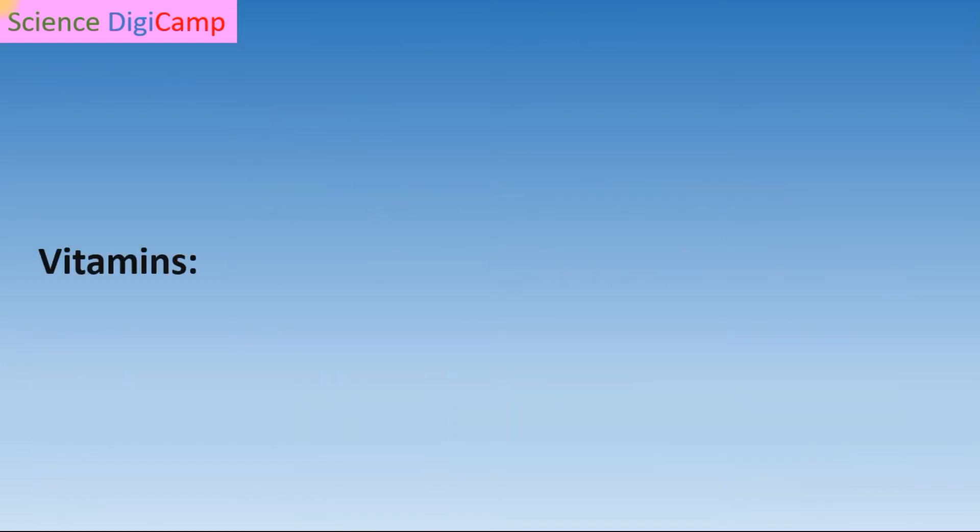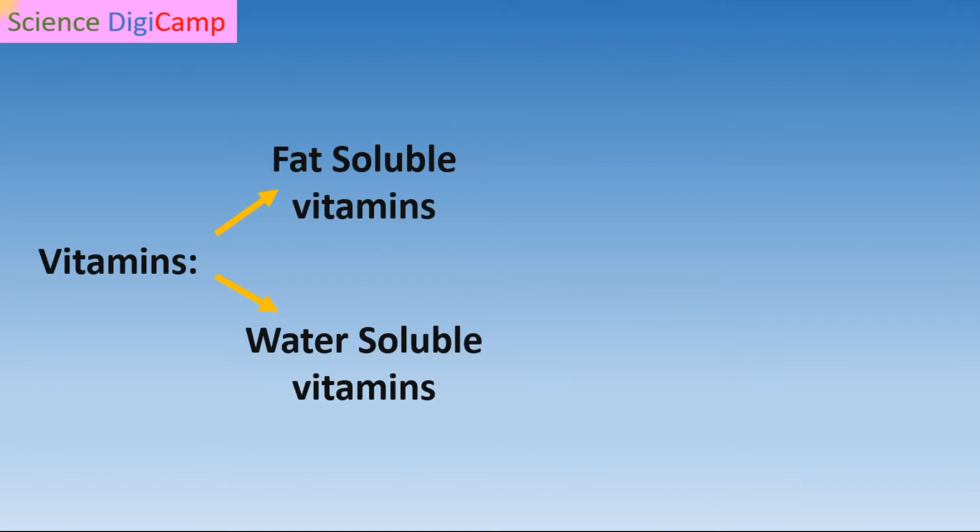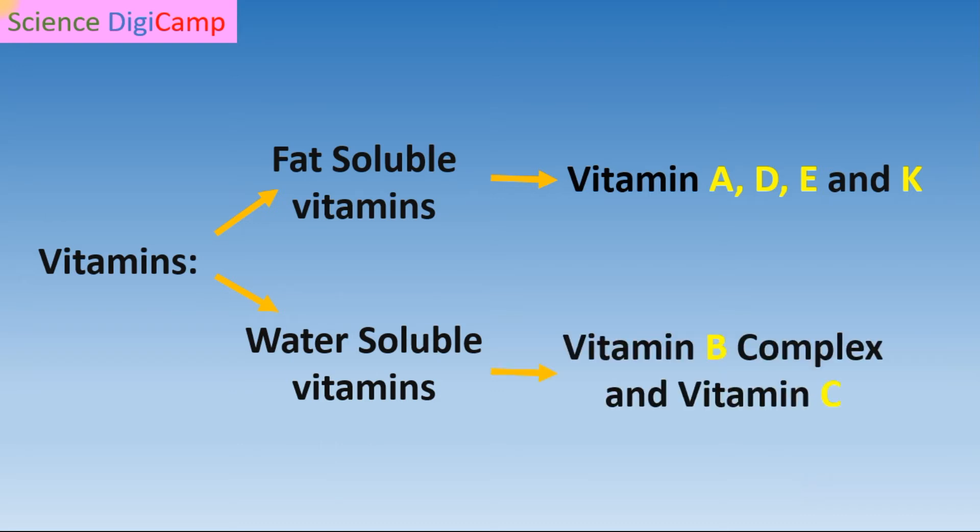Some vitamins are soluble in water, but some are soluble only in fats or oils. So on the basis of their solubility, we have divided vitamins into two groups: fat-soluble vitamins and water-soluble vitamins. Vitamins A, D, E, and K are fat-soluble, meaning these vitamins are soluble only in fats or oils. Vitamin B complex and C are water-soluble vitamins, which are soluble in water.